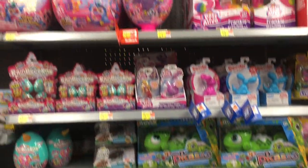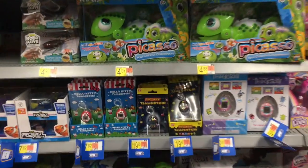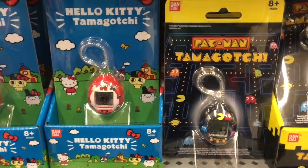Hi everyone! This week's toy hunt is filmed at Walmart — thought I'd give it a try again to see if there's anything new. They have the super cute Hello Kitty Tamagotchi and the Pac-Man one.